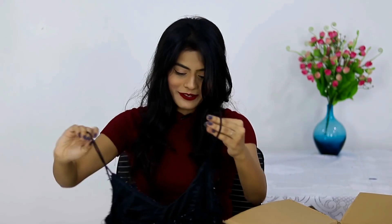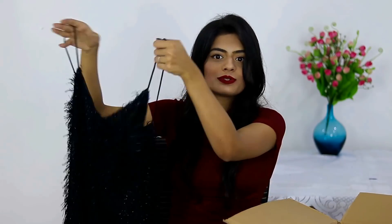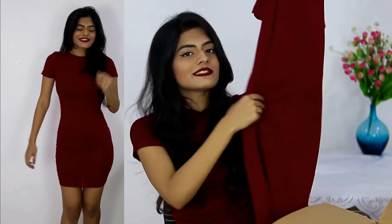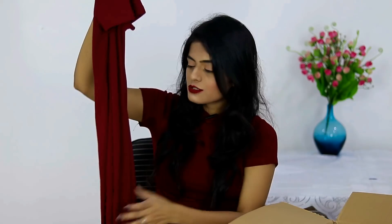The next thing from Shein is something really fancy — I don't own anything like this. It's a dress with frills over it, a black dress — I got a black dress after a really long time, so yay for that. Moving on, the next dress I got from Shein is maroon overload — a maroon bodycon dress with self stripes on it. I expected it to be thick but it's not.